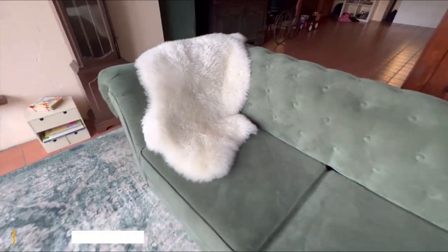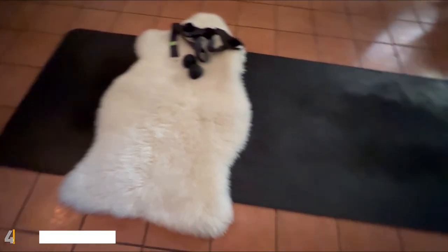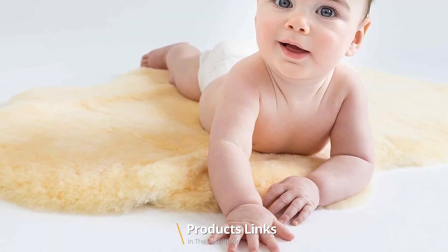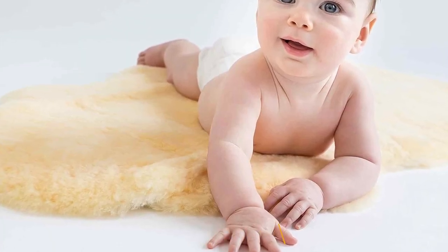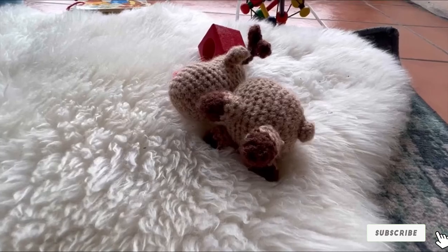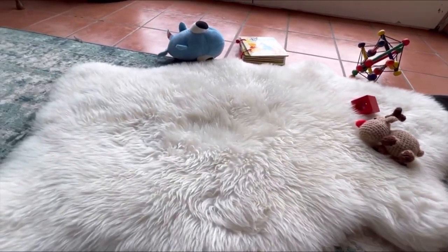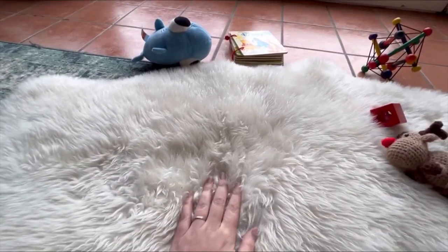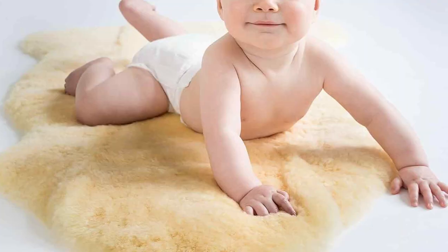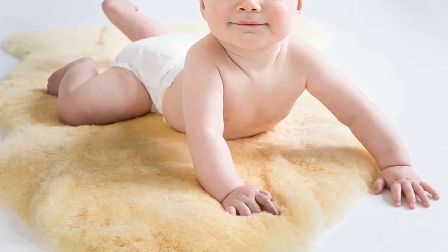Next at number 4, we have the Sheepskin Woliner Australian Lamb Skin Rug. The Sheepskin Woliner Australian Lamb Skin Rug epitomizes luxury and comfort in a nursery. This rug is more than just a decorative piece — it's a sensory experience for your baby and an aesthetic marvel for your nursery. Crafted from genuine Australian lamb skin, this rug is exceptionally soft and plush. It's like a cloud on the foot, providing a warm and inviting space for your child to explore and play. The natural properties of lamb skin regulate temperature, keeping your baby cozy in all seasons.